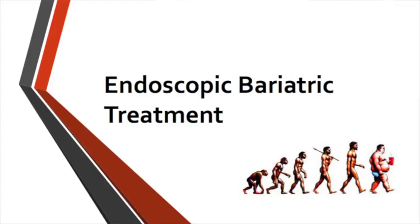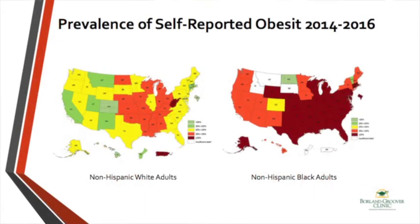The last topic is bariatric options. Unfortunately, obesity is becoming a national problem. The latest data from 2014 to 2016 shows that in white adults the rate of BMI over 35 is increasing, especially in the middle states. But looking at African-American adults, the chart is devastating — more than half of the country has a BMI above 35.